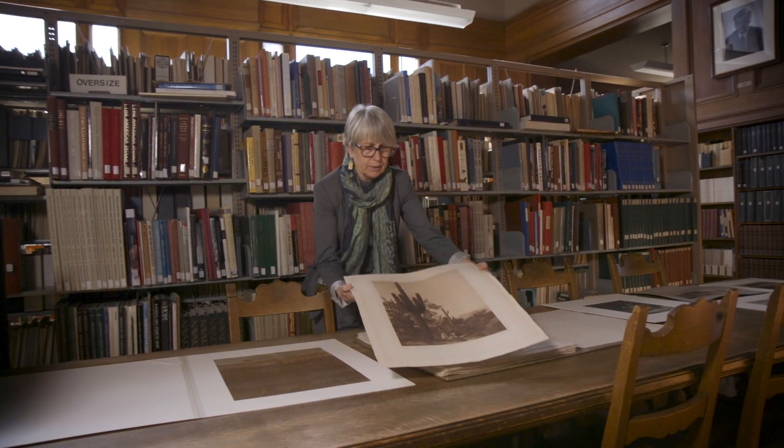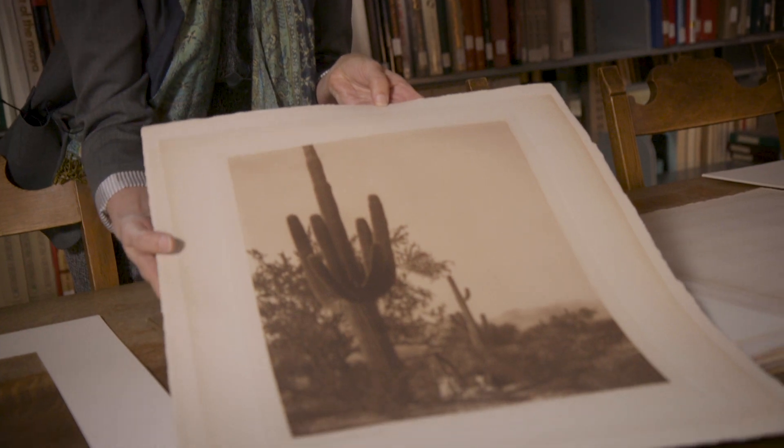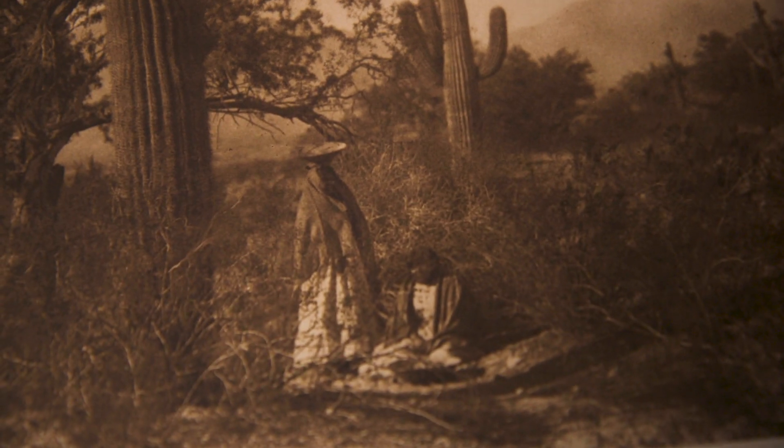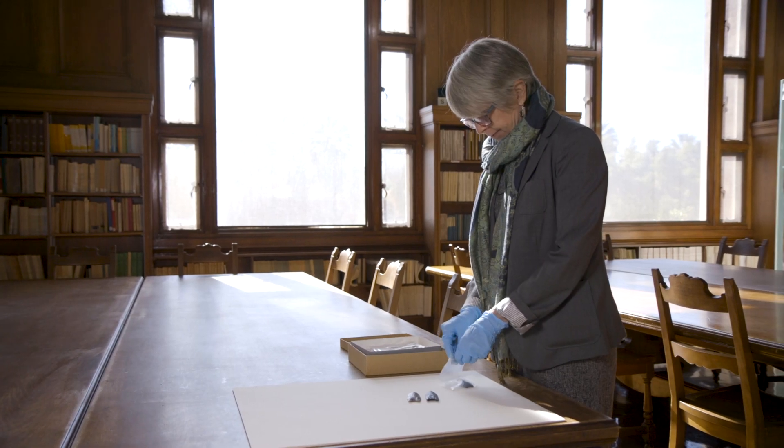Photographs play a big role in that they tell us something about how something was excavated and what conditions it was excavated under. They also document how objects were put on display before, and they allow us to see what has happened over time. I don't think any collection in the United States has the depth and breadth about the peoples of the southwest and the impact of change and time.